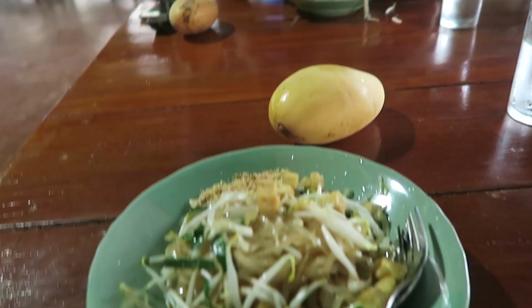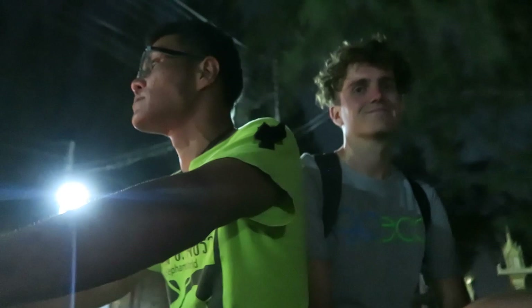Tonight we have pad thai — I have one serving of pad thai. A local just gave us a mango by the way, a mango each, so it's going to be our dessert. Time to go home.